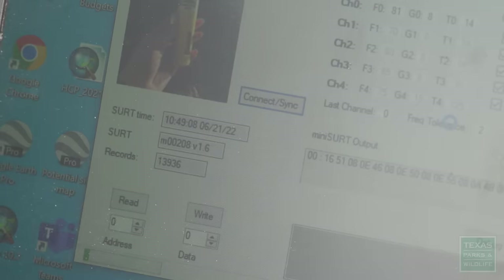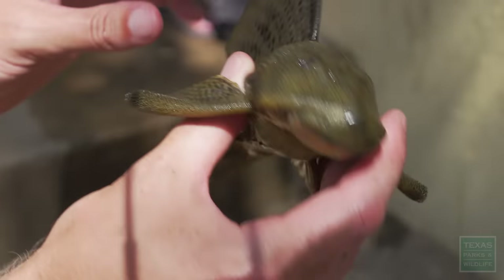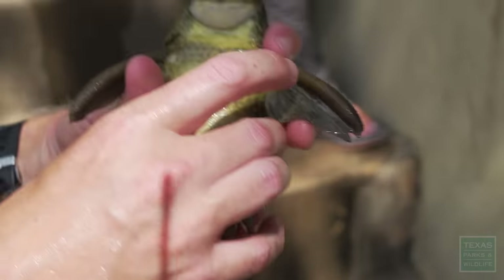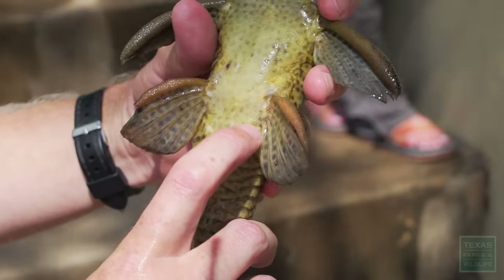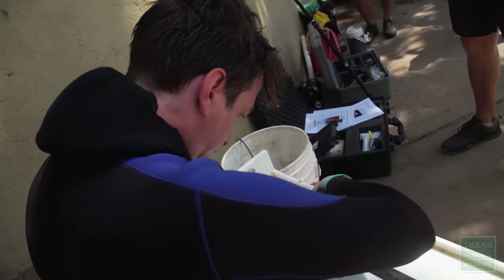We had some underwater receivers that we pulled up and pulled data off of — from our fish that have tags in them that track their movement and behavior. We have 13,936 records. We actually pulled out a specimen that was tagged and were able to check on the recovery from the surgery that was required. We still don't know how quickly they grow or how old these fish get in this population, so we can learn a lot through a recapture of a specimen like this.